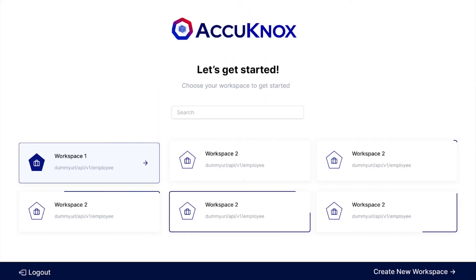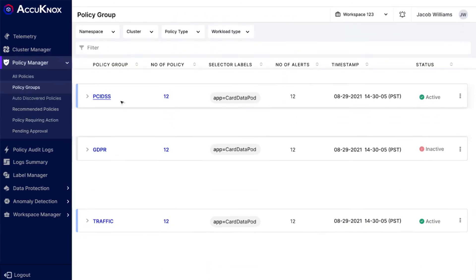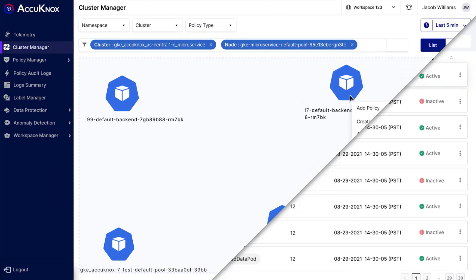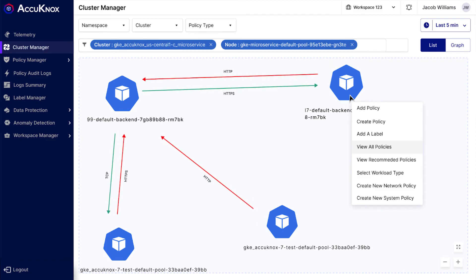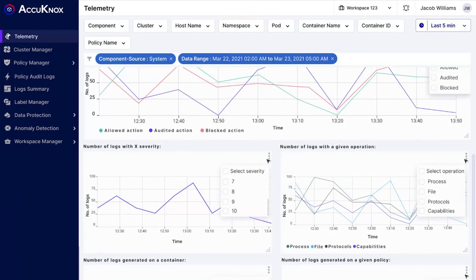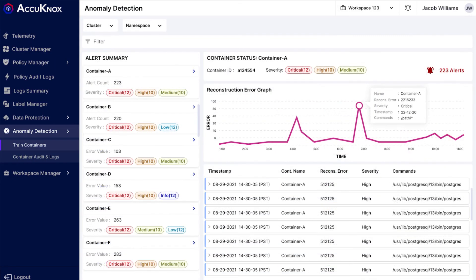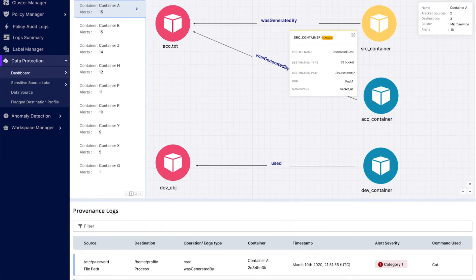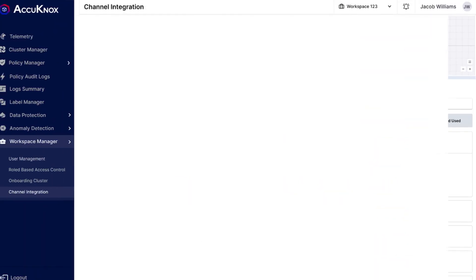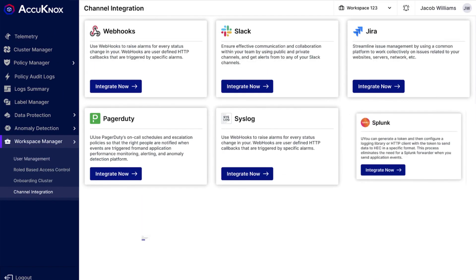You can select the clusters you want protected. We provide out-of-the-box policies, and you can further customize them for your needs. We provide detailed telemetry. Our anomaly detection engine detects any deviation from your baseline. We provide data protection at a very granular level, and comprehensive integration with other security platforms.